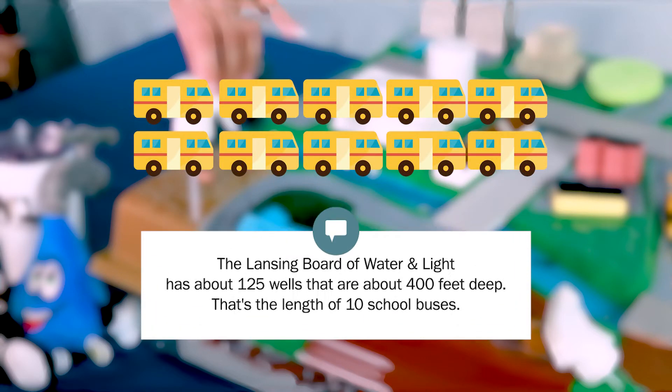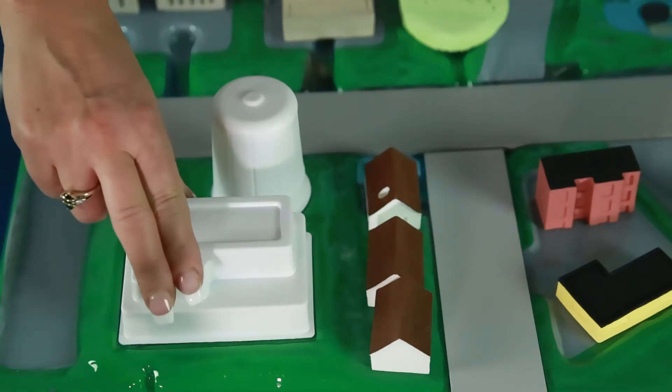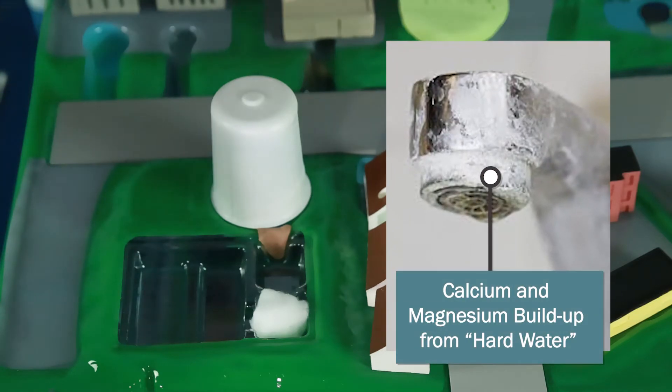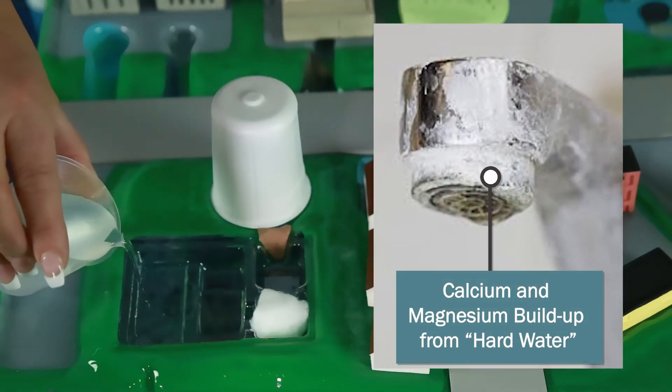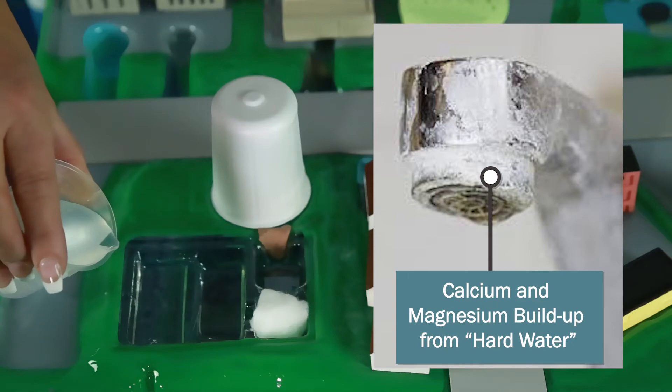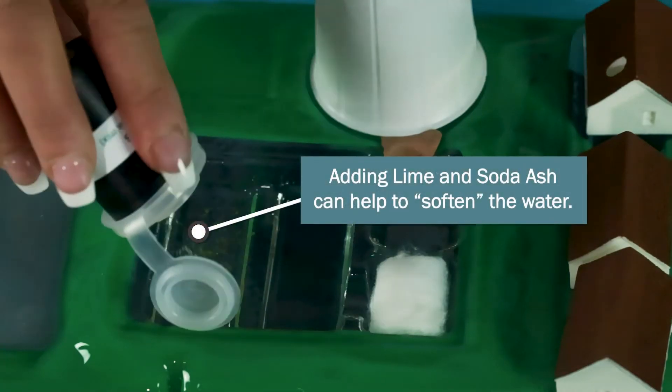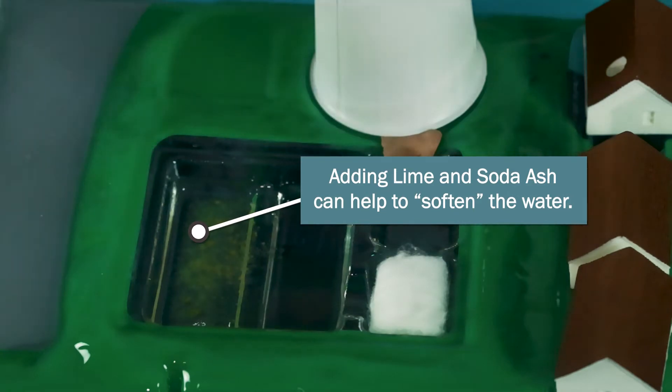Fun fact: the Lansing Board of Water and Light has 125 wells that are about 400 feet deep throughout the Lansing area — as deep as 10 school buses lined in a row. When this water reaches the water treatment plant, it's very hard, meaning it has calcium and magnesium, which form a solid white buildup on faucets and fixtures. To reduce the hardness, we add lime and soda ash, a process known as softening.